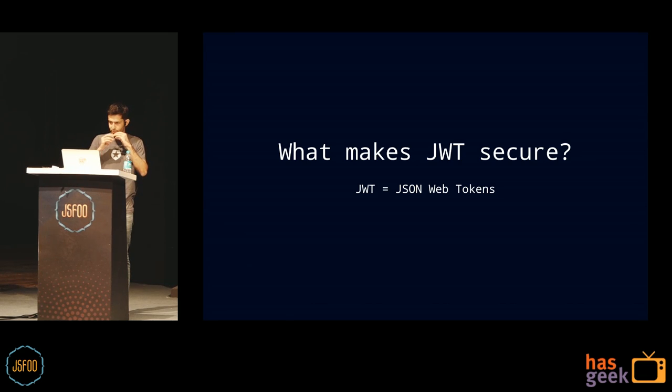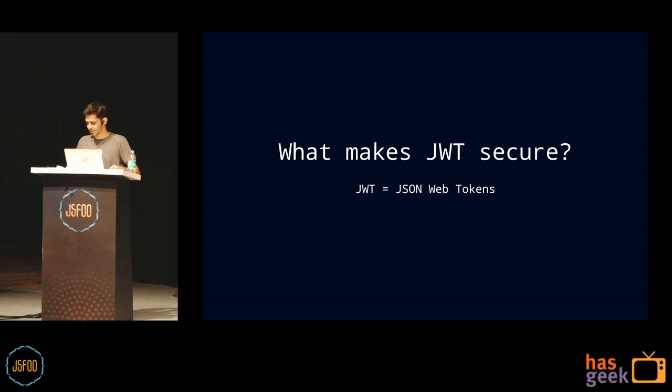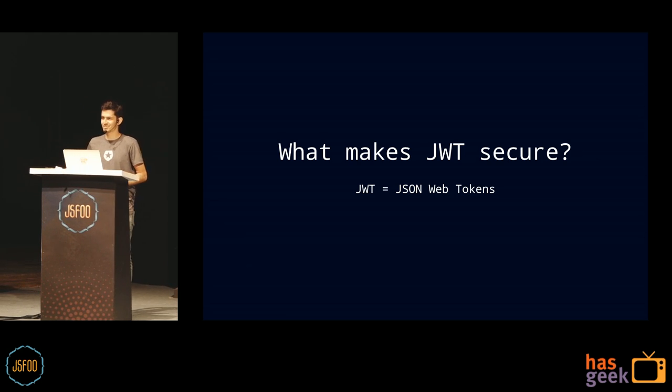All right, this is super loud. Give me a second. Okay, much better. So, thanks for the intro. Yeah, it's true. I am a physicist. I don't admit it too often because then people don't take me seriously, right? Because if you didn't even study computer science, are you a real developer?